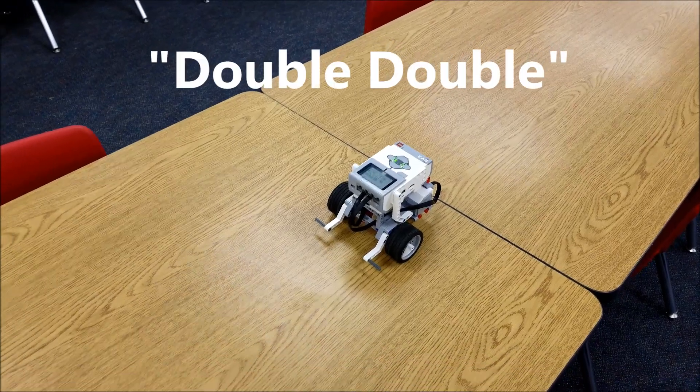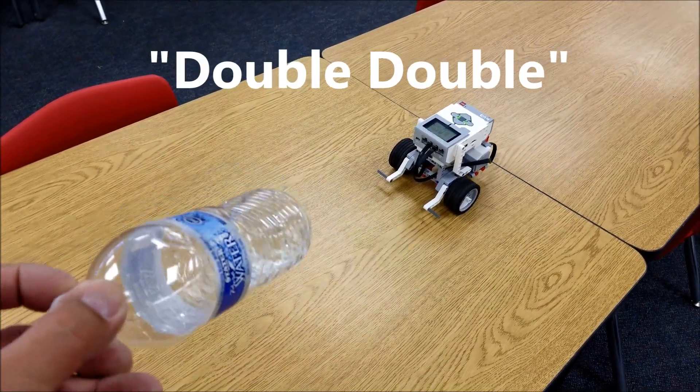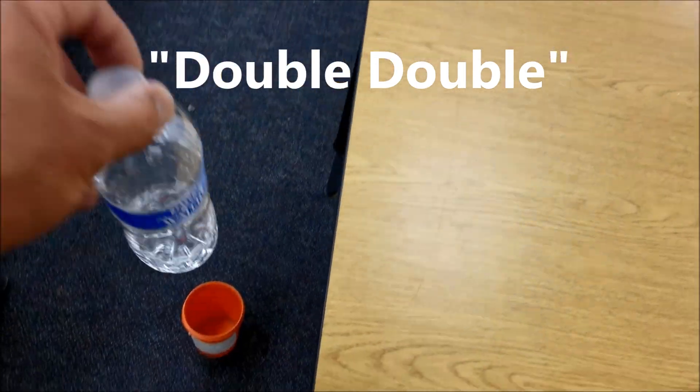This one's called Double Double. I'm going to flip this bottle, the robot's going to push it, and it's going to go into the cup.